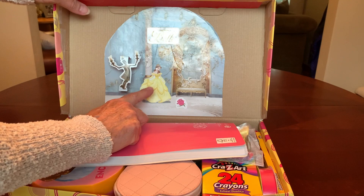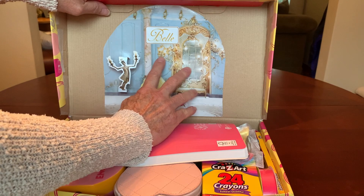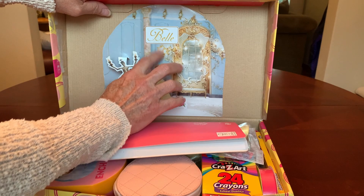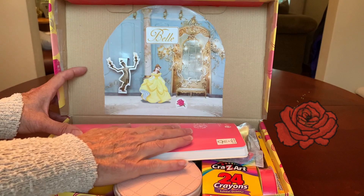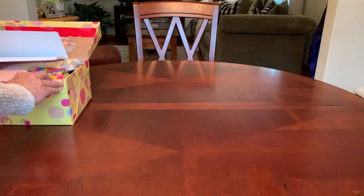I decorated the inside of the lid using the packaging that was in the back of the doll, which was plain. It did not have Belle on it. It did have the candelabra, but Belle is a sticker. The rose is a sticker and her name, Belle, is a sticker. I added those.